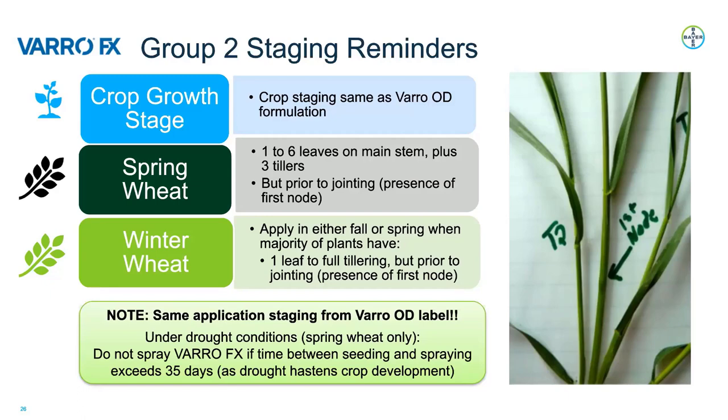For winter wheat, apply in either fall or spring when the majority of plants have one leaf to full tillering, but again prior to jointing. An important watch-out is that under drought conditions for spring wheat, do not spray VarroFX if the time between seeding and spraying exceeds 35 days. This is because drought quickens crop development, causing a faster transition between the vegetative and reproductive phases, and we don't want to spray the plant if it has entered that reproductive phase.